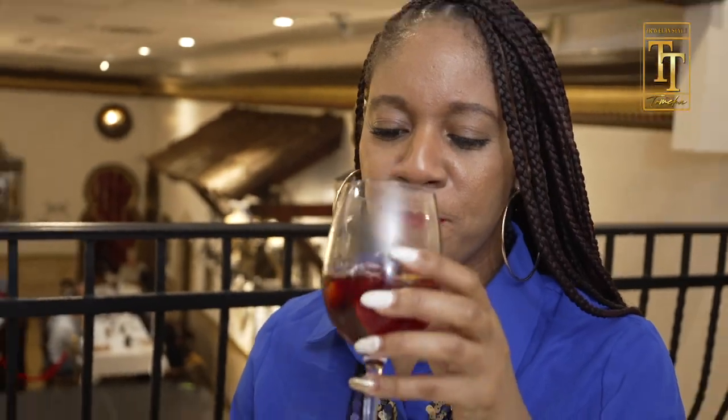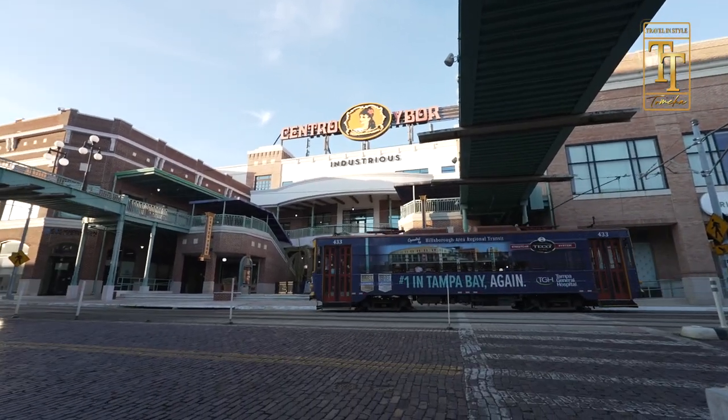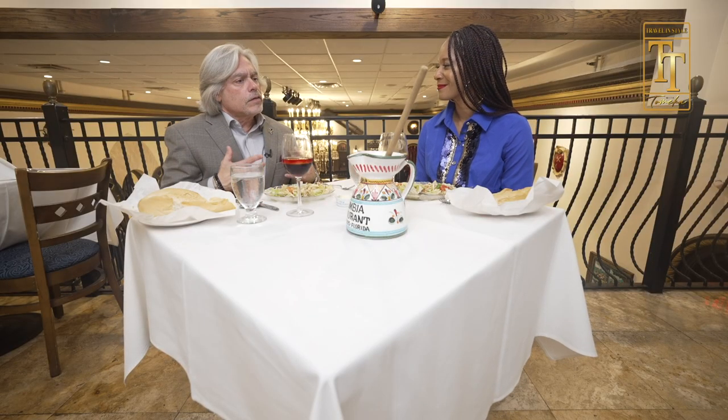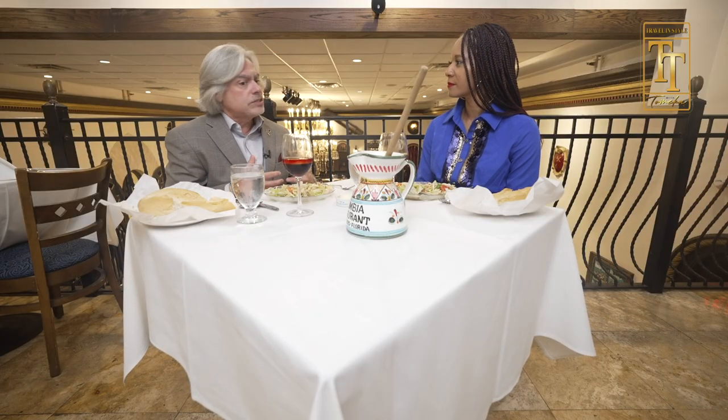I sat down with Visit Tampa Bay's president and CEO, Santiago Corrada, to chat. Santiago shares more about Ybor's history: you really have a district that structurally and physically represents the past and the work of all those immigrant communities that came here. There are Black influences, Latino influences, and European influences — people who came here to work in the cigar industry. And this was their home.